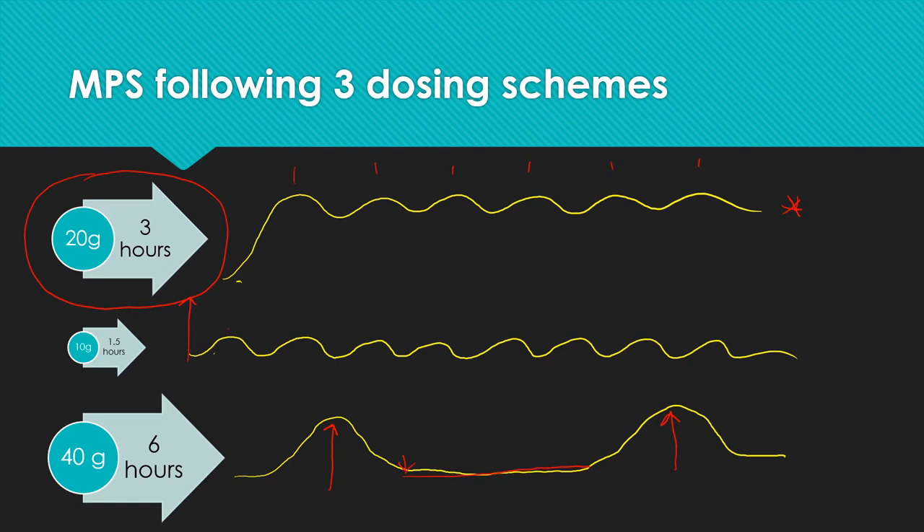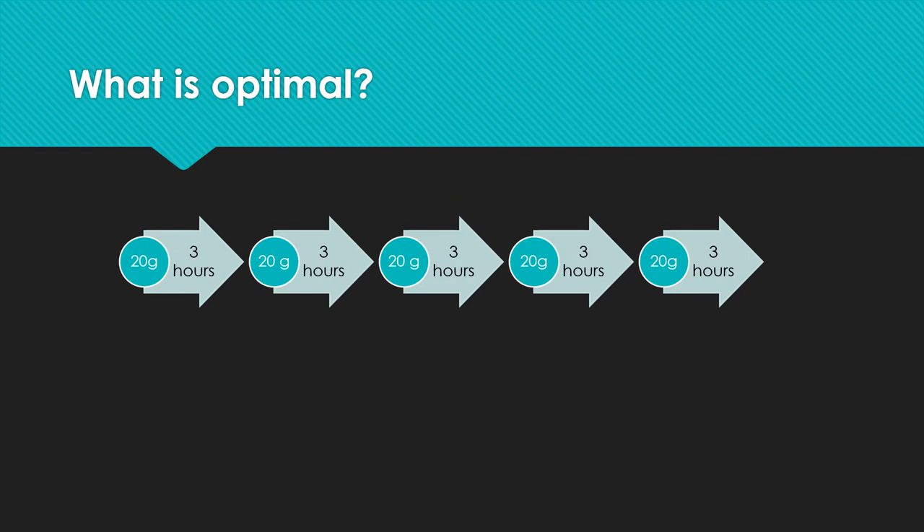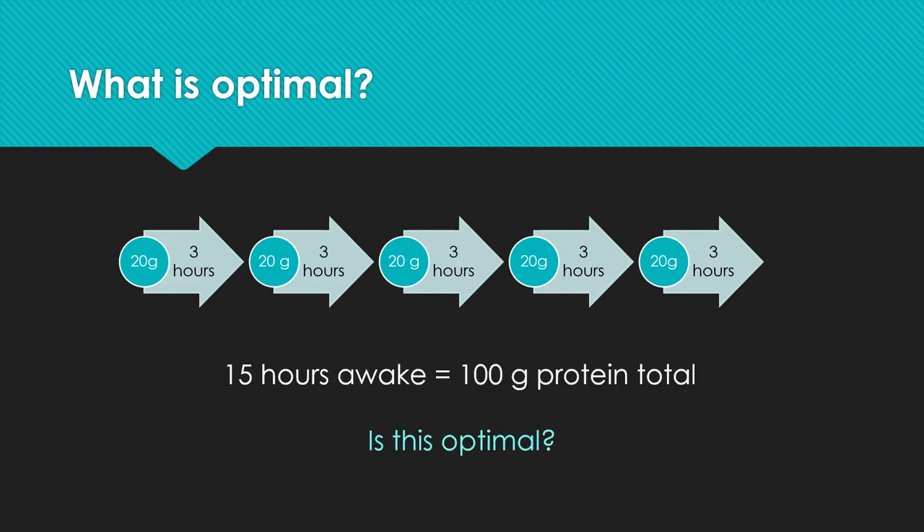So if you're trying to maximize muscle protein synthesis, the answer is 20 grams every three hours. If you're an older individual, you need to consider closer to 30 grams. If you're awake for 15 hours, that comes to about 100 grams of protein total. Based on our data so far, you could make an argument that that's pretty close to optimal — but we'll have a little bit more to say about this in a minute.